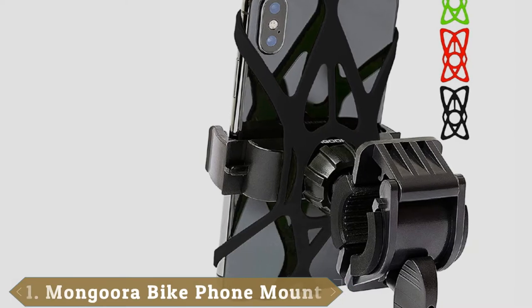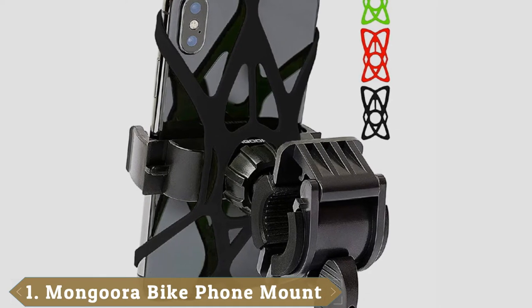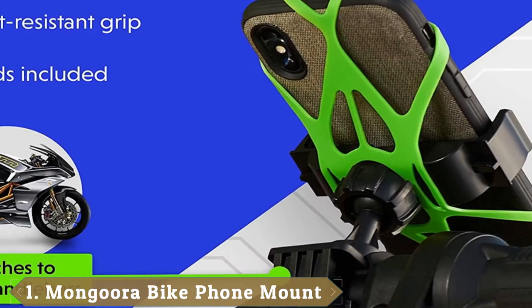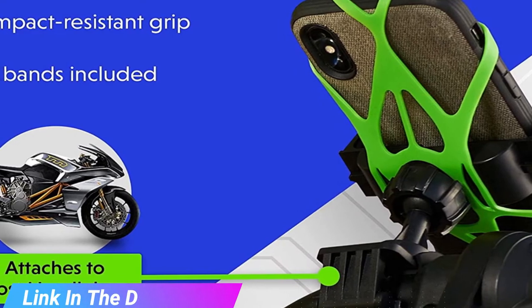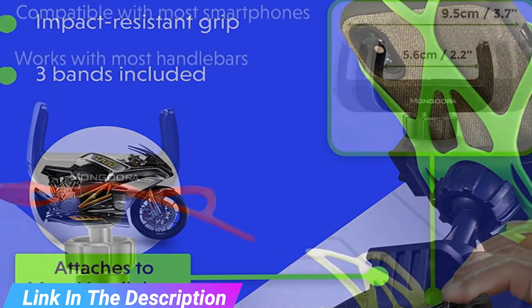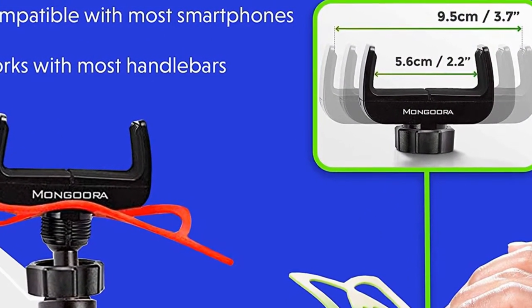At the first position of our list, we have the Mongura Bike Phone Mount. The Mongura Bike Phone Mount is one that offers a great level of security and functionality. Built with high-quality materials, this mount comes with the ability to grip devices securely. Whether you want to use your phone as a navigation system or listen to music while riding, this is one mount that can make that possible.